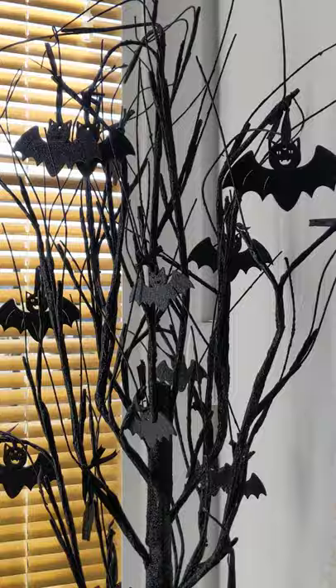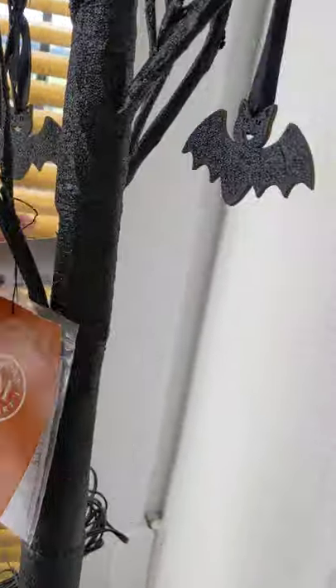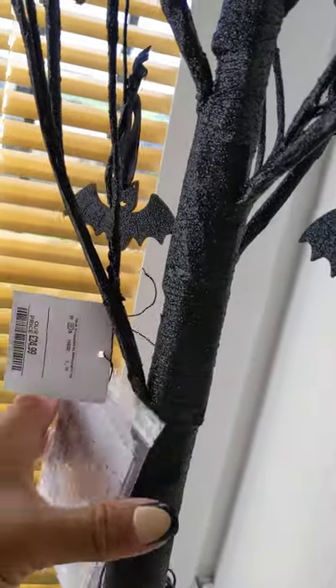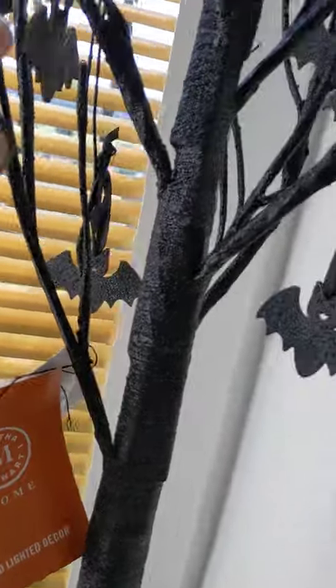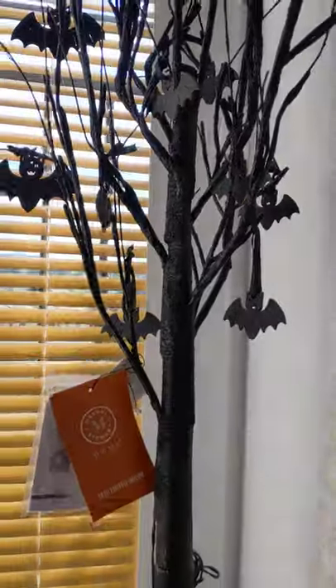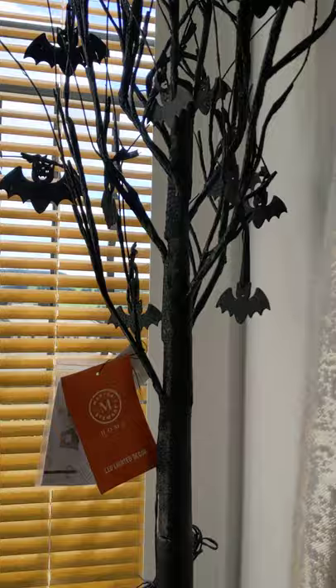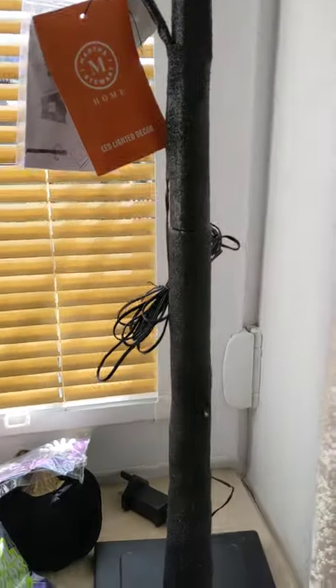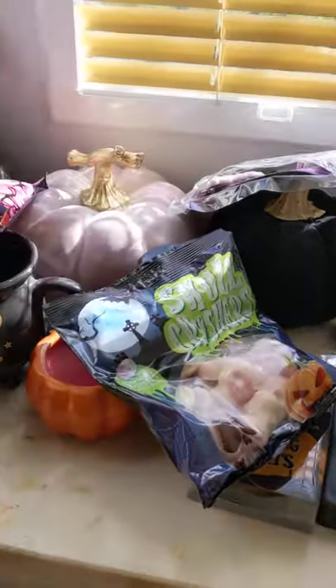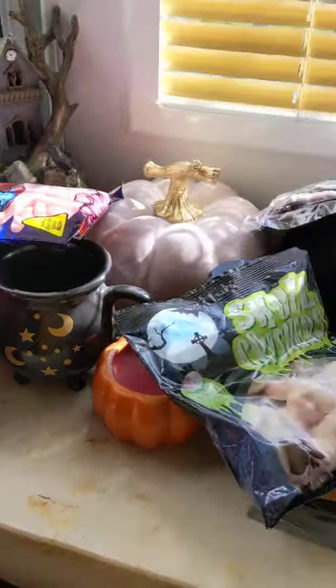My last thing is this lovely big spooky tree that I picked up from Home Sense — it was £24.99 and it's a Martha Stewart one. I think the little LEDs are red so I will style it on Halloween. Absolutely loved it — it's plug-in.